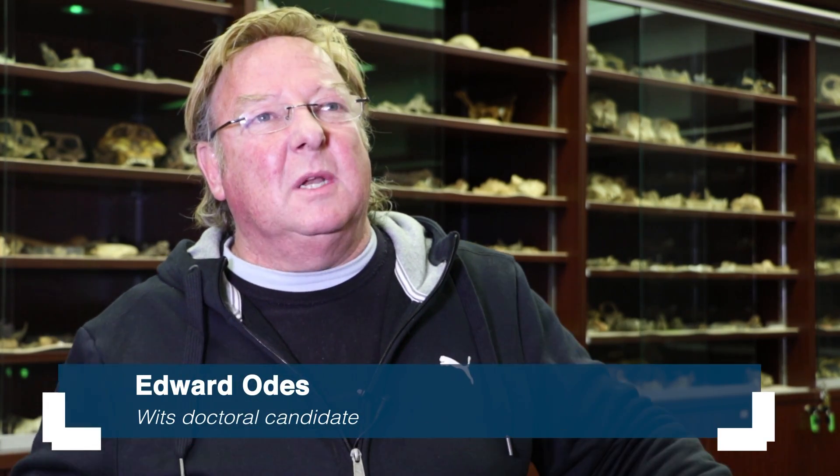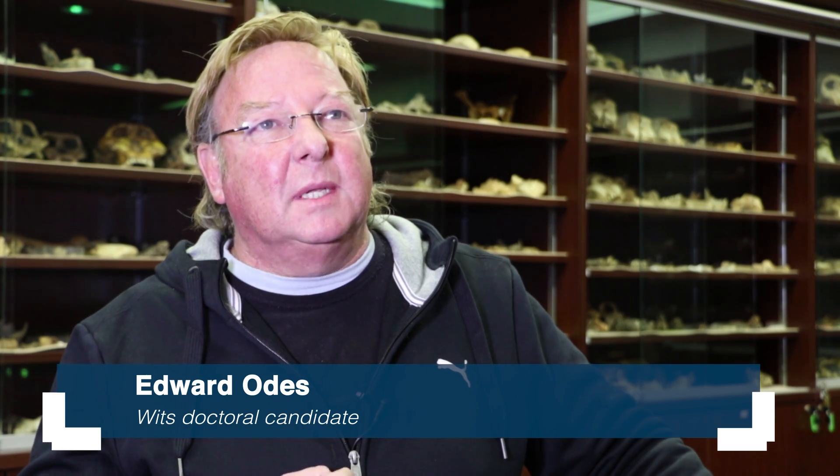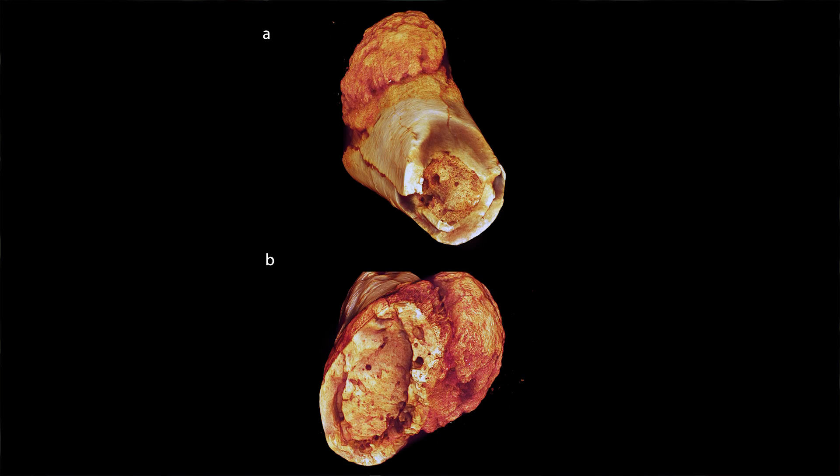We got an absolutely crisp result. When we zoomed in on the actual medullary cavity — which is the tube, the so-called normal empty tube of the bone — it was completely filled with new bone formation. It was this osteoblastic, expansive new bone formation in the medullary cavity that led me to say, hang on a second, this is something different. This is abnormal.